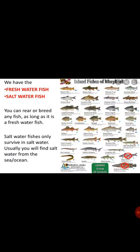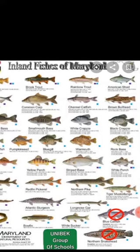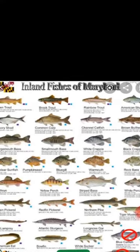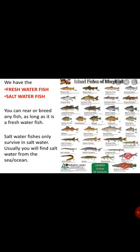We have two categories of fishes: freshwater fish and saltwater fish. Freshwater fish are fishes that can survive in freshwater, while saltwater fishes can only survive in saltwater — meaning water from the ocean and deep sea. So in Nigeria, if you want to start your business, you can only rear fishes that can survive in freshwater. Do your research and know which fish is freshwater before you start rearing it.